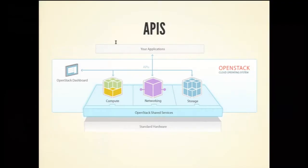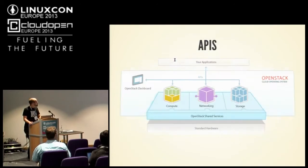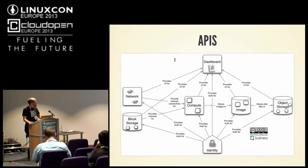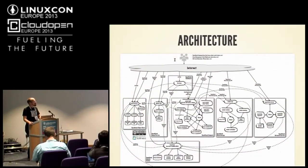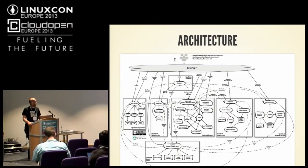So what is OpenStack? It's a cloud operating system, to use the marketing phrasing. It's a bunch of APIs that consume different resources: compute, storage, networking. But we're not really talking about OpenStack today — we're talking about how we develop it. It turns out that under that nice simple picture, it's very complicated. We have a lot of moving parts, tons of services. This diagram is actually very outdated at this point — there are many pieces missing.